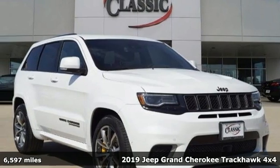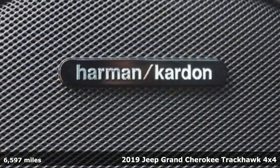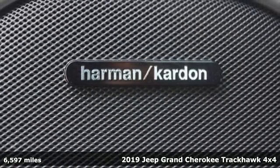Here's the 2019 Jeep Grand Cherokee. Journey anywhere in a Jeep, and it comes with all the amenities you need.